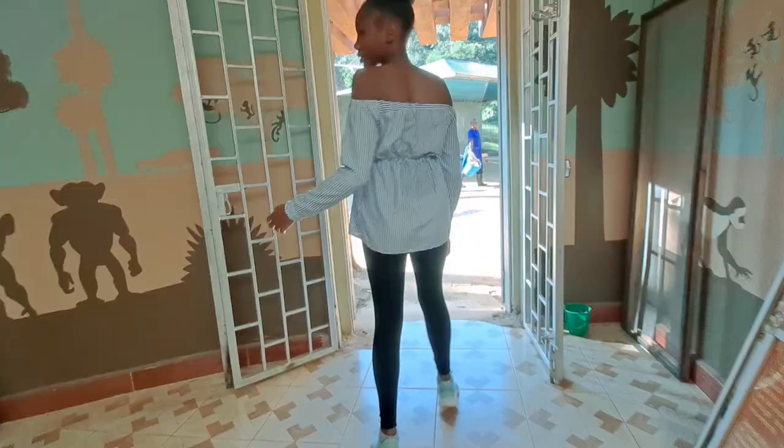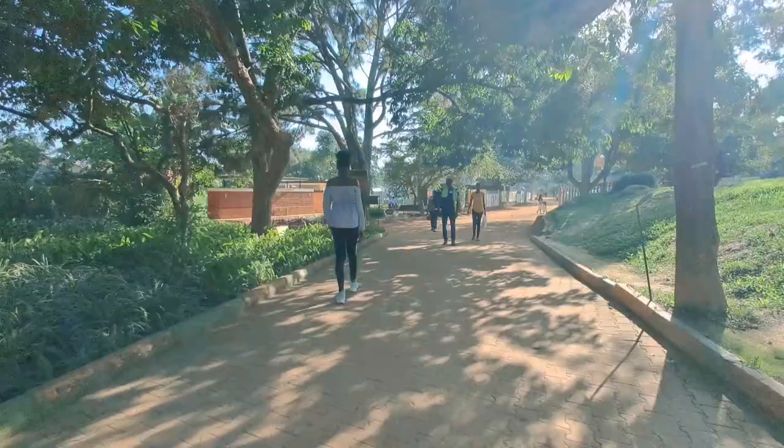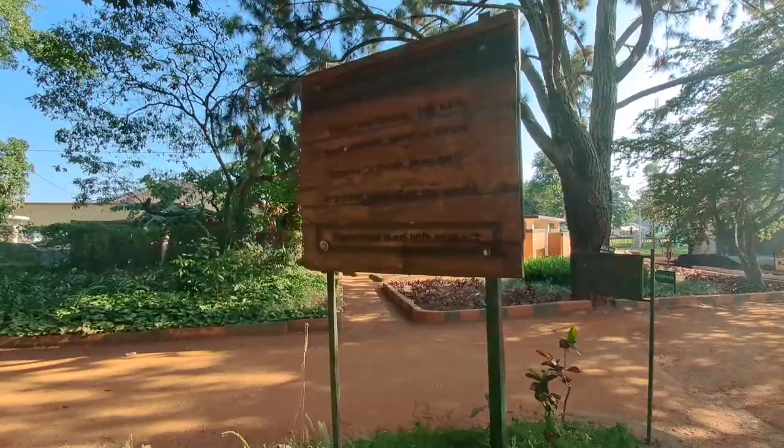Soon we left the museum and continued the journey. The place was beautiful — there are signposts and a map in case you get lost, showing you where to go.